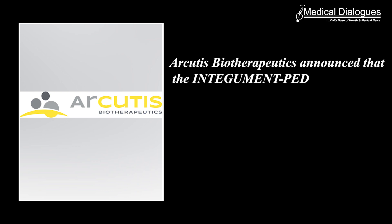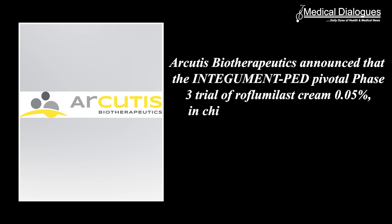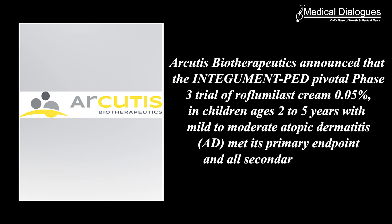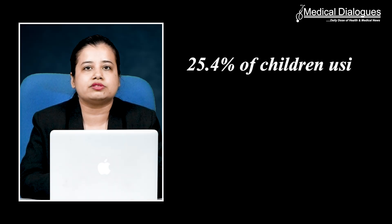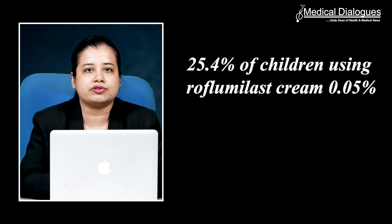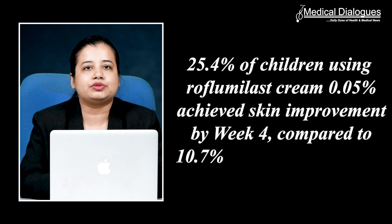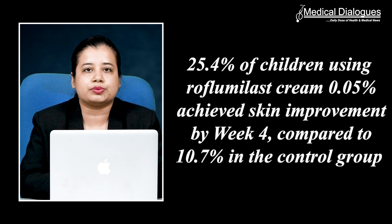The INTEGUMENT-PED pivotal Phase 3 trial of roflumilast cream 0.05% in children aged 2 to 5 years with mild to moderate atopic dermatitis met its primary endpoint and all secondary endpoints. In the study, 25.4% of children using roflumilast cream 0.05% achieved skin improvement by week 4, compared to 10.7% in the control group.